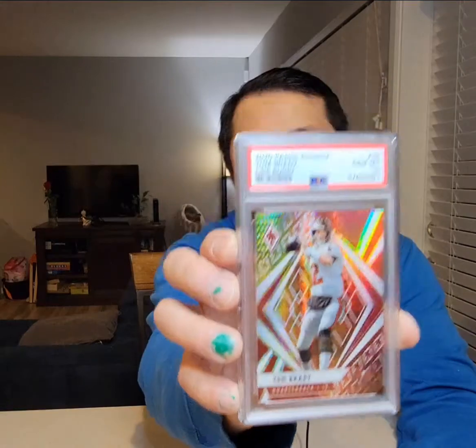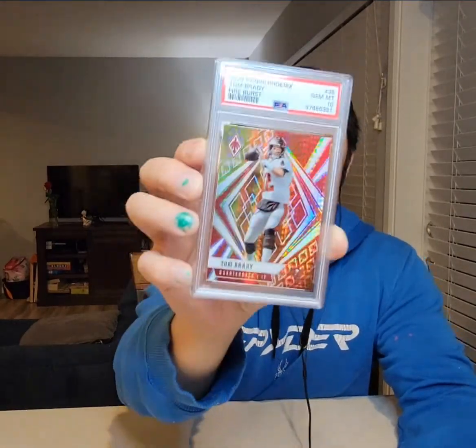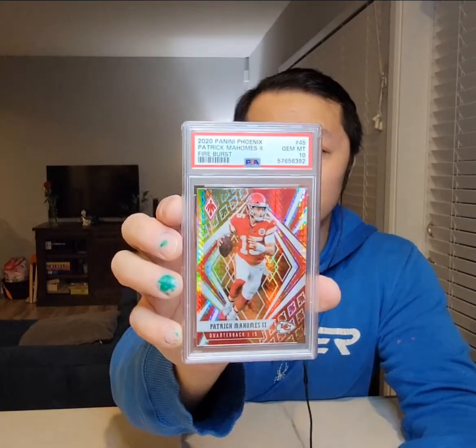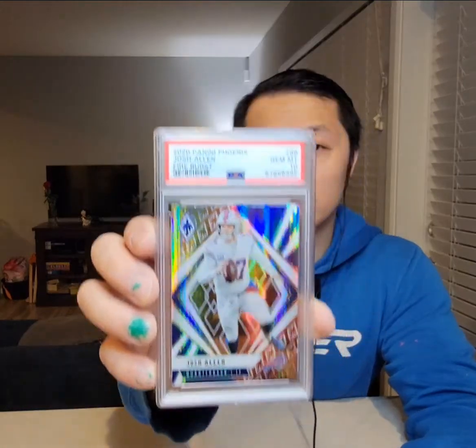Here's the GOAT — Tom Brady. I think he's coming back. Gem Mint 10 on Brady. Mahomes got a 10. Another Mahomes — 10. And another Mahomes — 10. Three for three. Josh Allen, played well this year — Gem Mint 10. Another Josh Allen — 9, that's my third 9. Josh Allen again — Gem Mint 10.